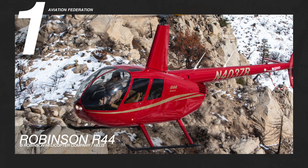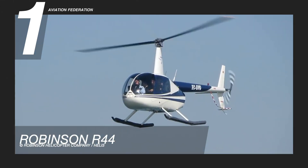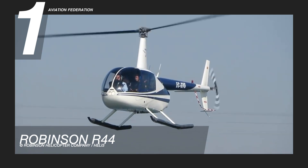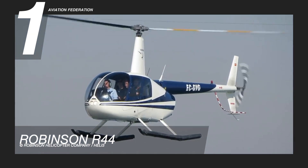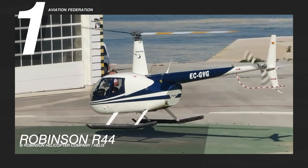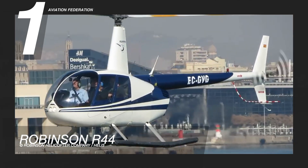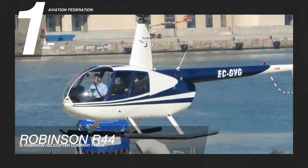Now at number one is the Robinson R44, another one from the Robinson Helicopter Company. This is a single-engine light utility trainer helicopter first introduced in 1993. It carries a larger payload and achieves higher altitudes and faster speeds than its predecessor, the R22, and new variants feature hydraulically assisted flight controls.